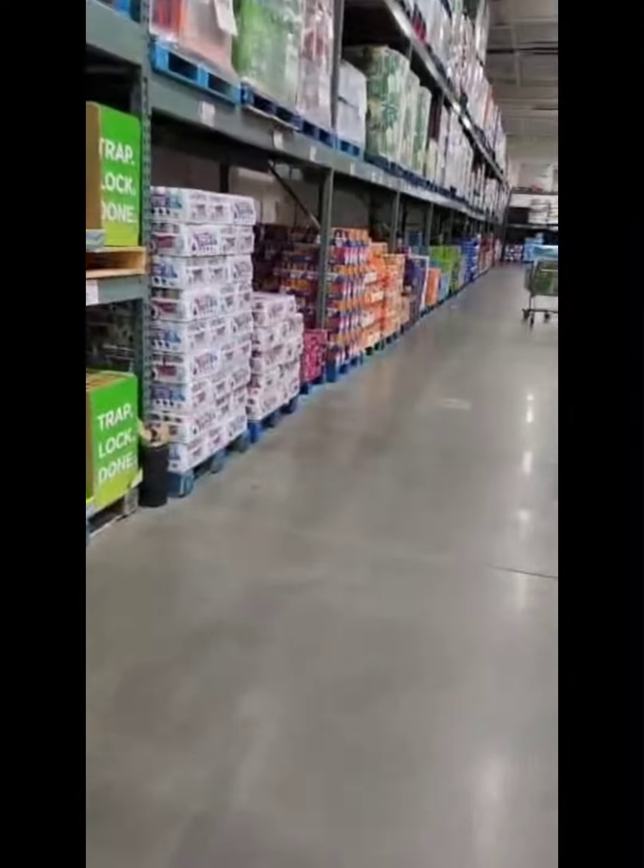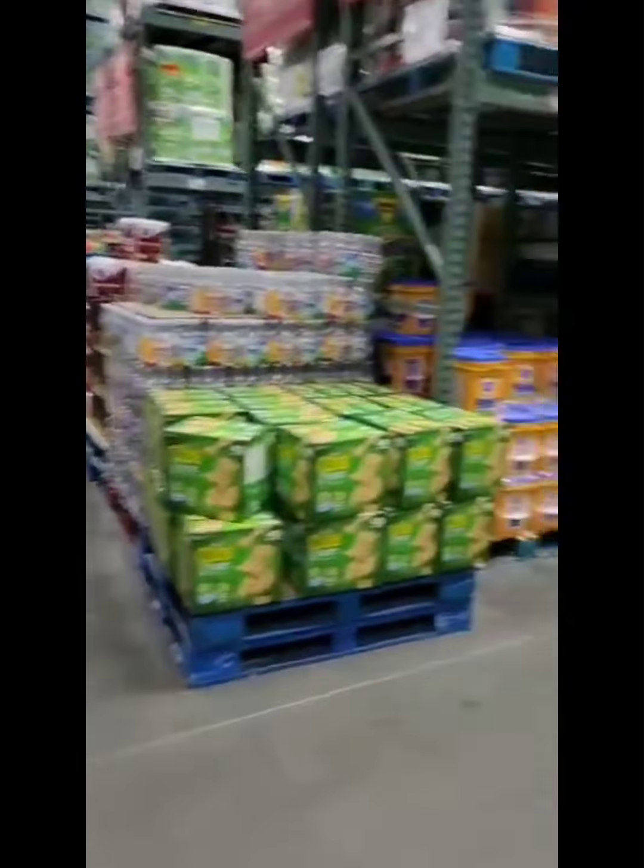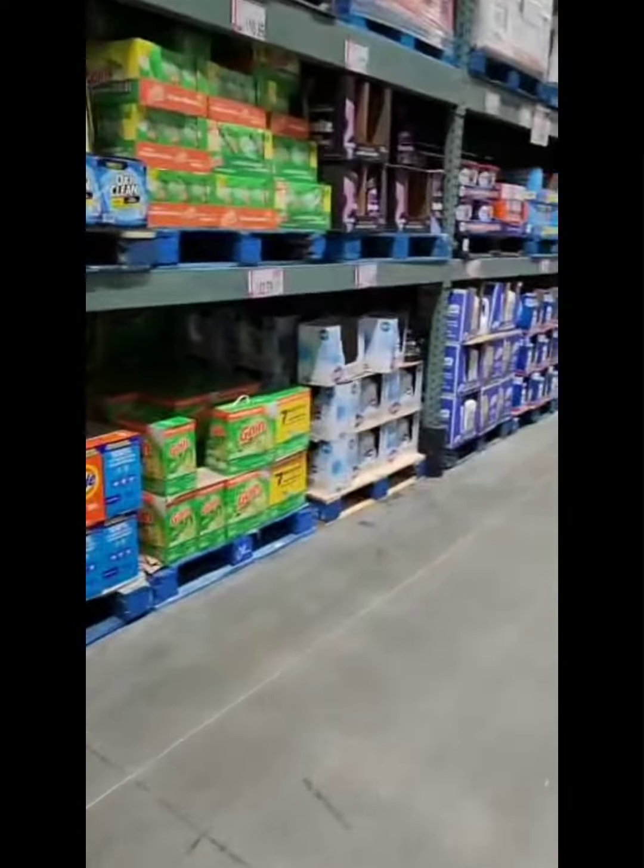So these are the cleaning stuff they're having here, guys. Let me see what else they have. These are cleaning products.